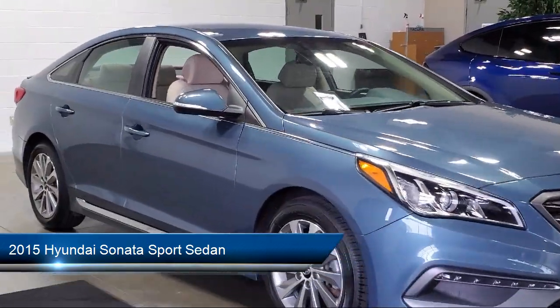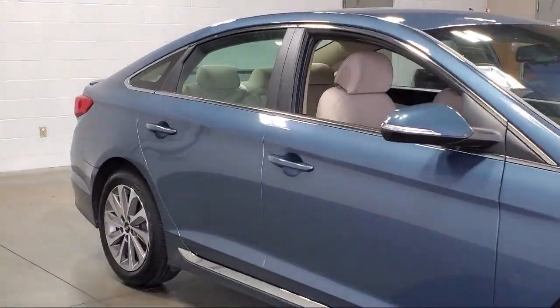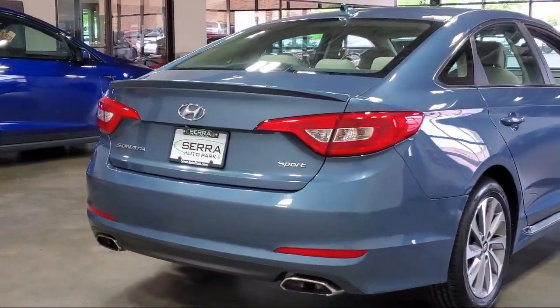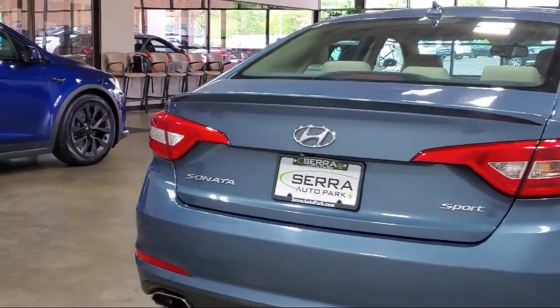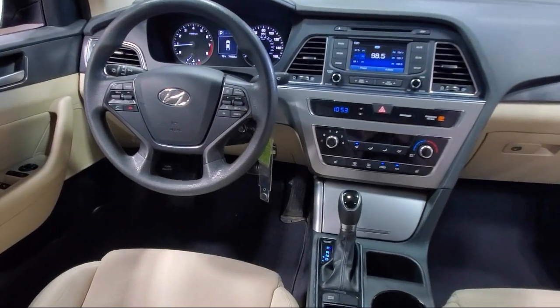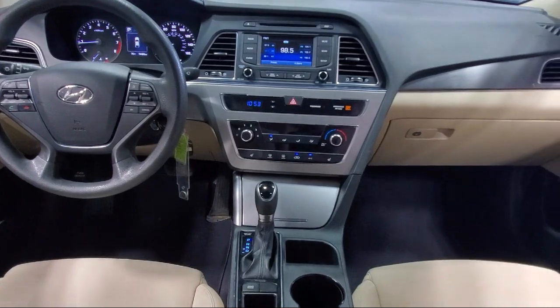17-inch aluminum alloy wheels, rear seat center armrest, rear spoiler, outside temperature display, speed sensing steering, Sirius XM satellite radio, alloy wheels, and has less than 75,000 miles on the odometer.